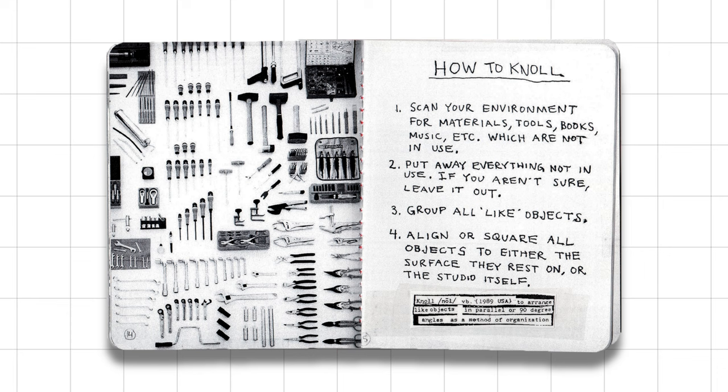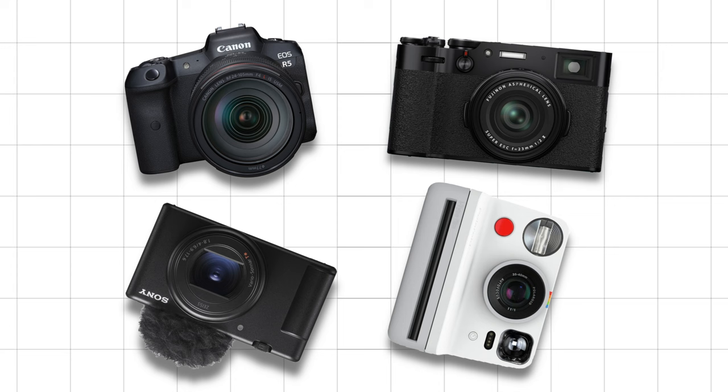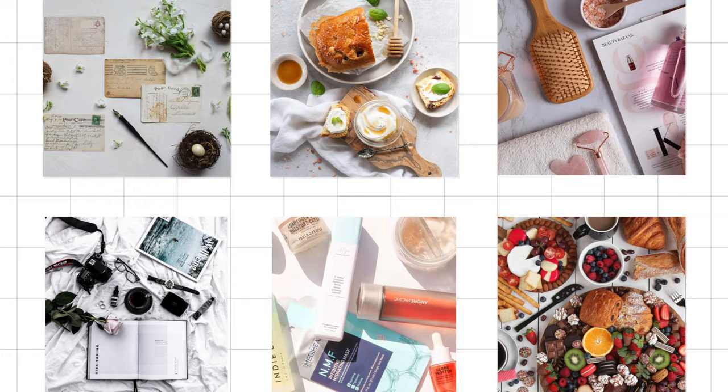Nulling is the process of arranging like objects in parallel or 90-degree angles as a method of organization. It can be done with anything — Legos, vegetables, cameras, power tools, any physical object.